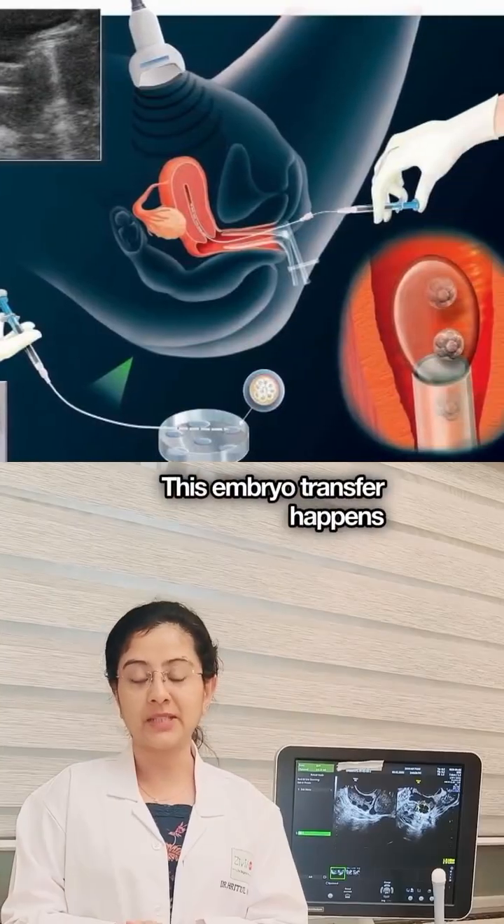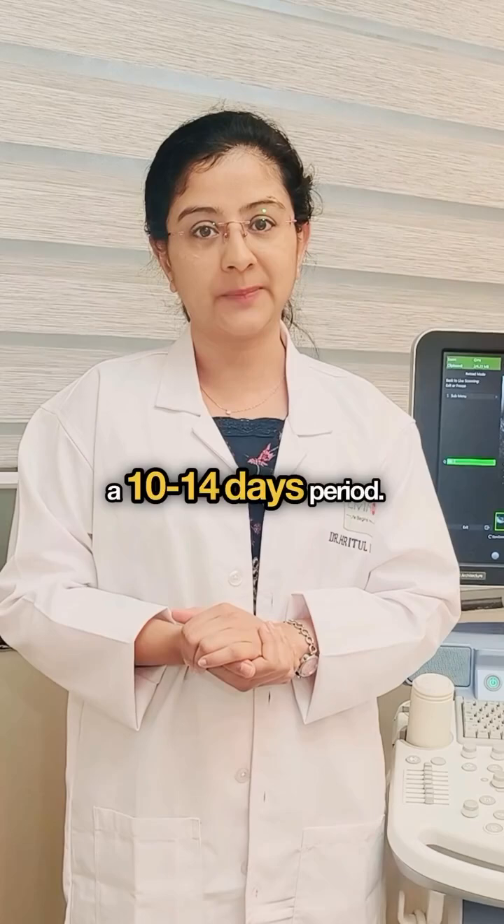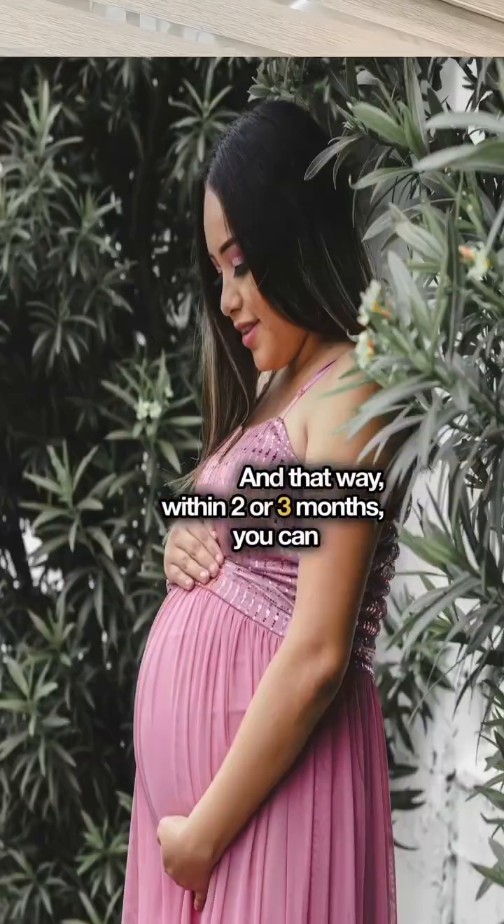This embryo transfer happens once your uterus is prepared, over a 10 to 14 day period. And that way, within two or three months, you can easily conceive via IVF. Thank you.